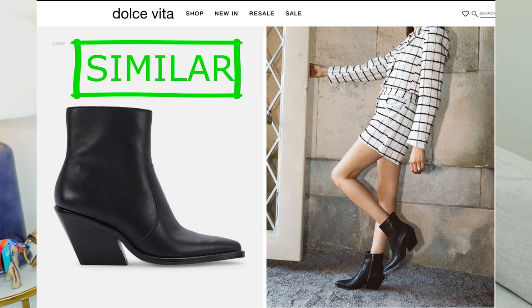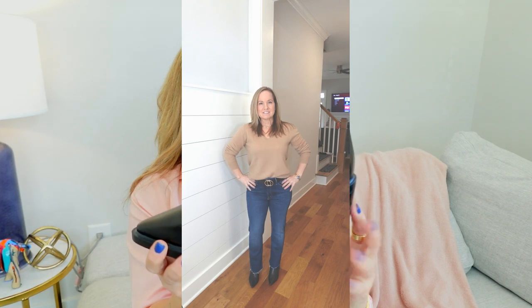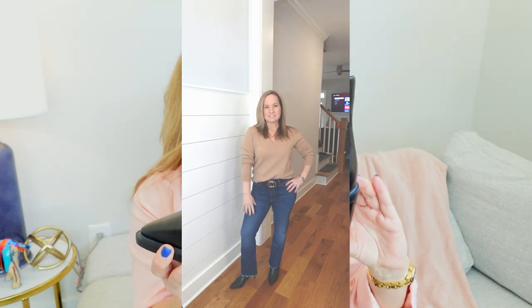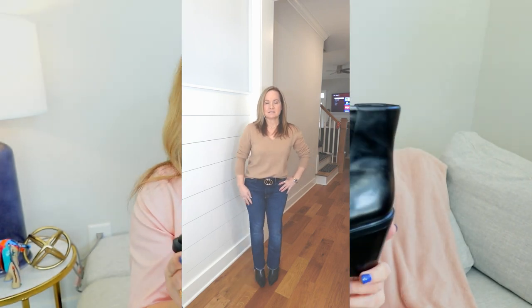They have a little bit of a western flair to them, but I love them because they give me height and I can stay comfortable. Just a great staple to have in your closet. Can't have too many black booties.